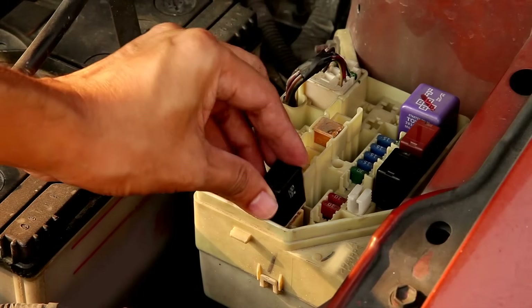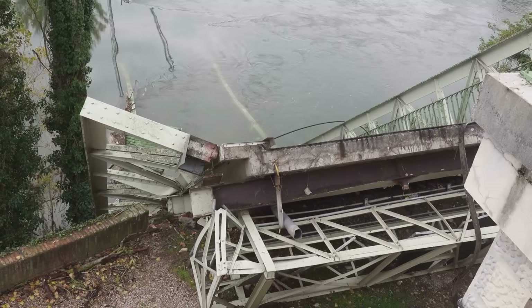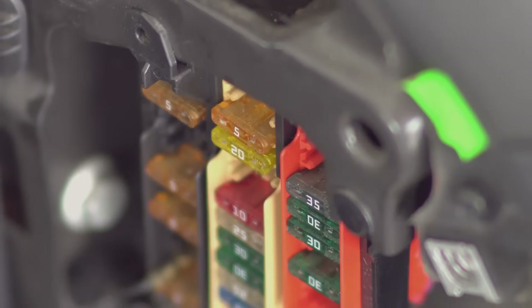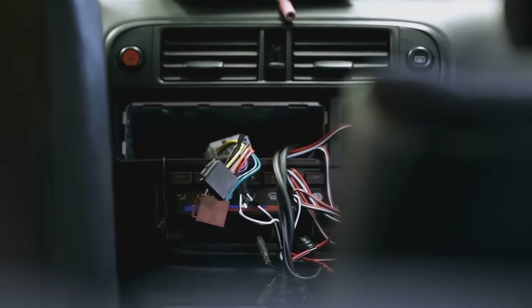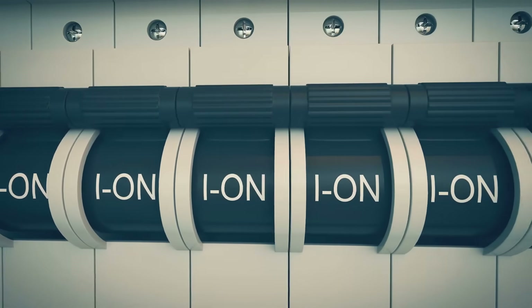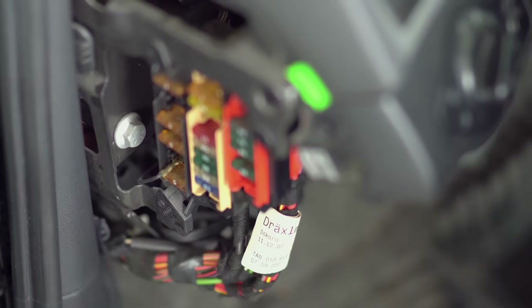So, what exactly is a fuse? Well, it's one of the simplest and most brilliant safety devices ever invented. Imagine a tiny bridge that is designed to collapse if a truck that's too heavy tries to cross it — a fuse does the exact same thing for electricity. Inside every fuse is a small, thin strip of metal. Electricity flows through this metal strip to get to a specific component, like your car radio. This little strip is carefully designed to handle a certain amount of electrical current and no more. It's a very precise and calculated design, made to protect everything downstream from it.